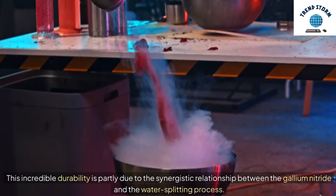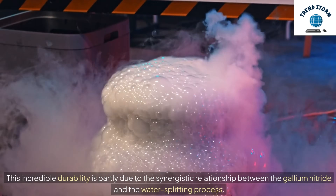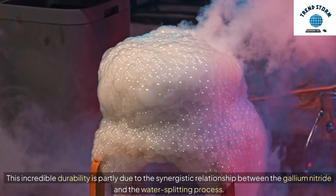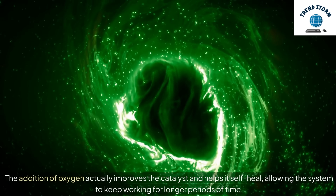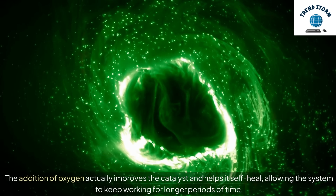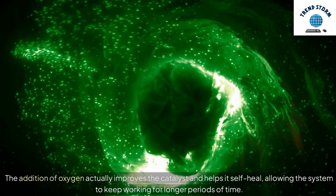This incredible durability is partly due to the synergistic relationship between the gallium nitride and the water-splitting process. The addition of oxygen actually improves the catalyst and helps it heal itself, allowing the system to keep working for longer periods of time.